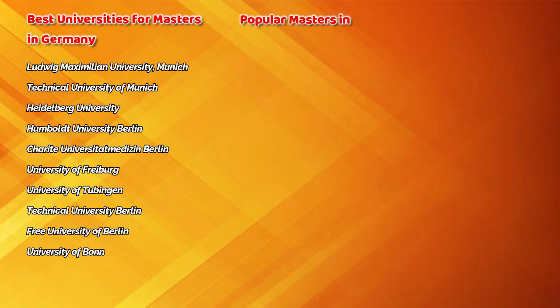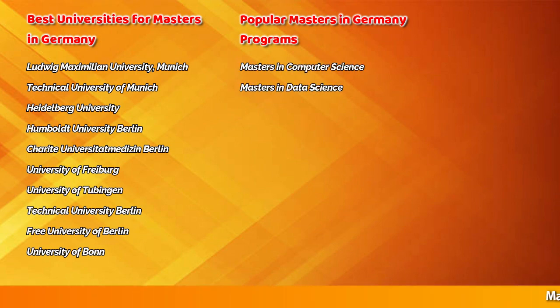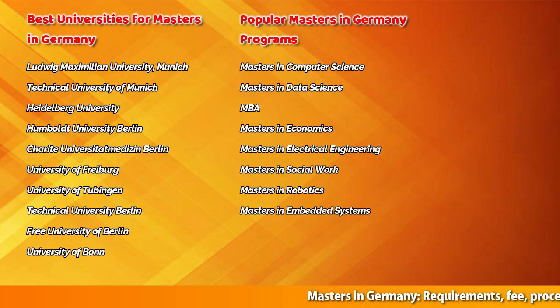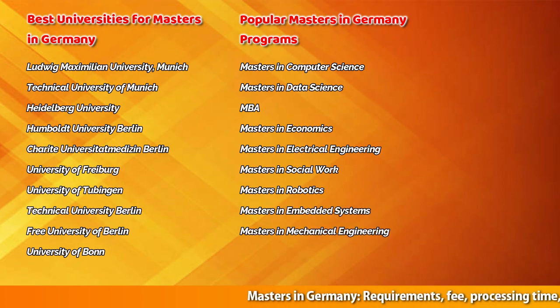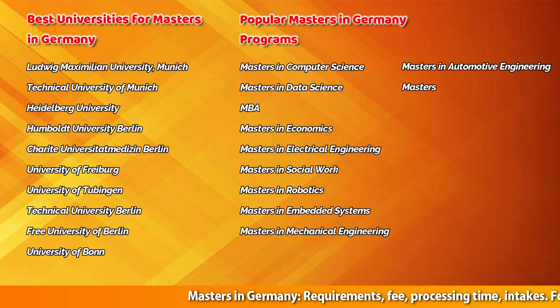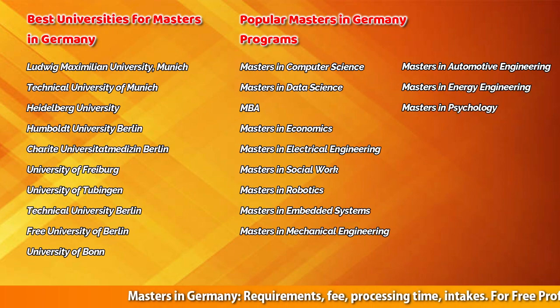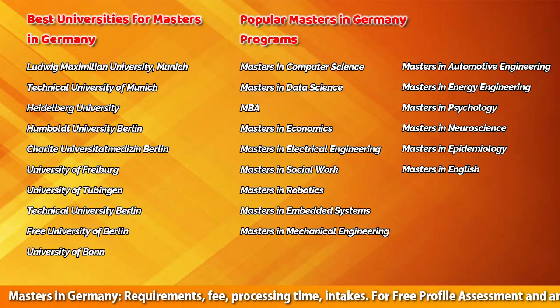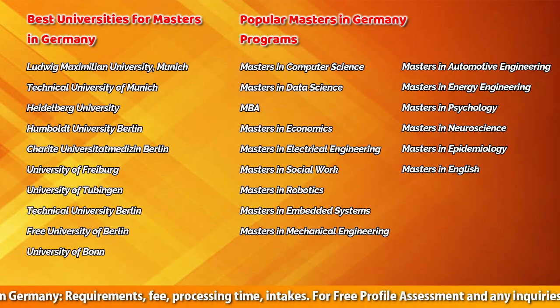Popular masters programs in Germany include: Masters in Computer Science, Data Science, MBA, Economics, Electrical Engineering, Social Work, Robotics, Embedded Systems, Mechanical Engineering, Automotive Engineering, Energy Engineering, Psychology, Neuroscience, Epidemiology, English, and many more — for which you can consult your Germany study advisor.